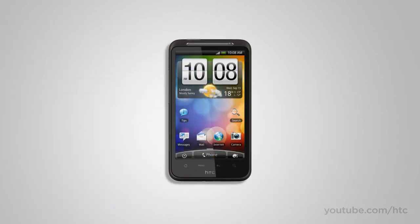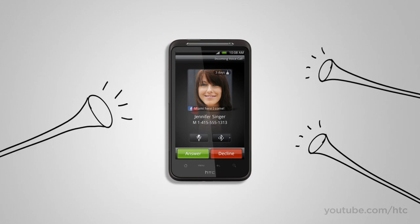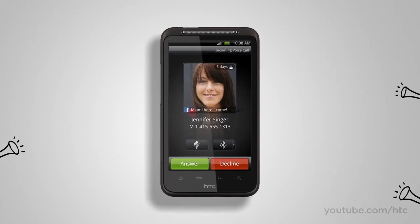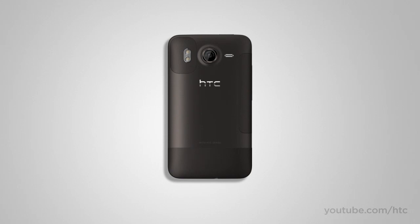Conversely, what if you're at a meeting and you forgot to switch your phone to vibrate, and your phone rings when your boss is making a pitch? Awkward. No worries here either, because the HTC Desire HD has got that covered too. As soon as you lift up the phone, the volume drops, and if you flip it over, it goes completely silent.